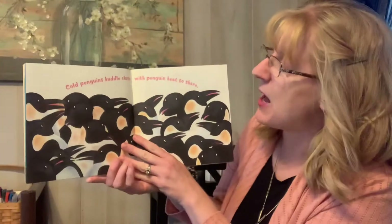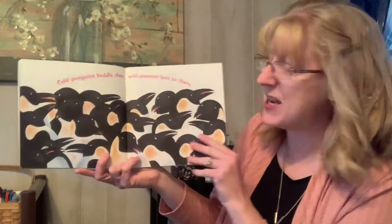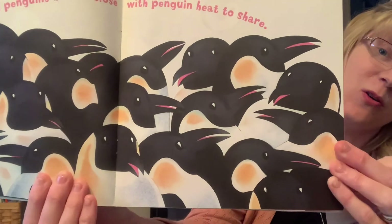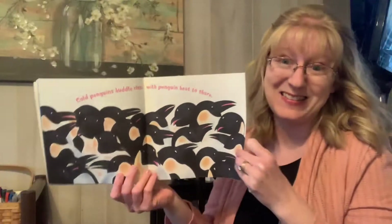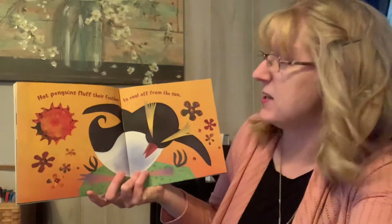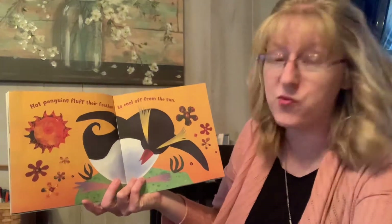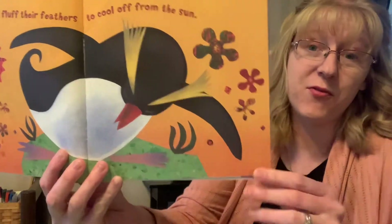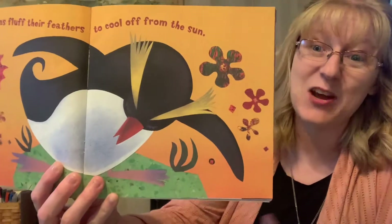Cold penguins huddle close with penguin heat to share. Look at all of those penguins cuddling all close together. Have you ever snuggled with mom or dad or brother or sister to get warm? Hot penguins fluff their feathers to cool from the sun — these penguins are too hot, they have to fluff their feathers to stay cool.